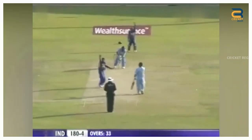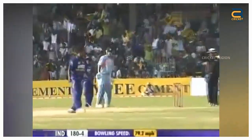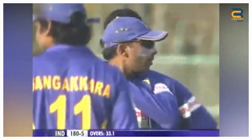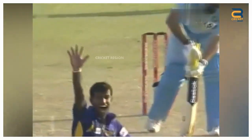During the India tour of Sri Lanka in 2009, in the second ODI played at Colombo, there was a controversial LBW decision made by umpire Gamini Silva involving Indian batsman Yuvraj Singh. The ball hit Yuvraj's bat before hitting his pad, but the umpire wrongly adjudged him LBW, which left Yuvraj visibly disappointed.